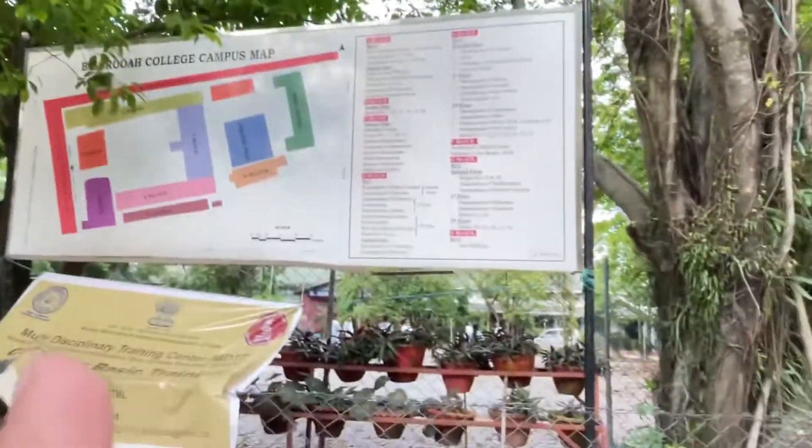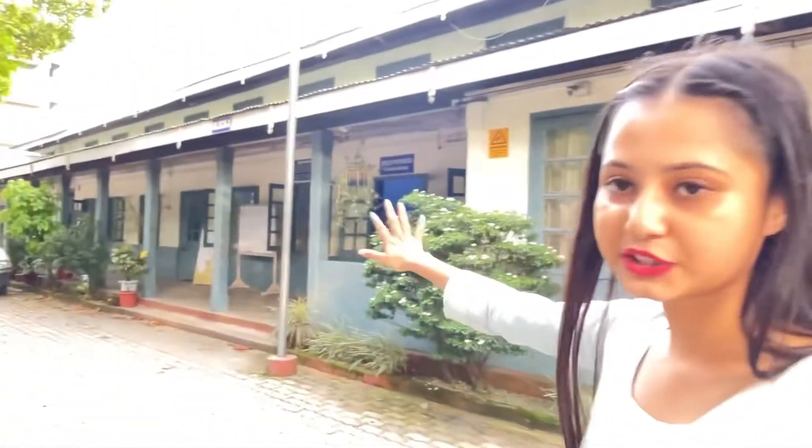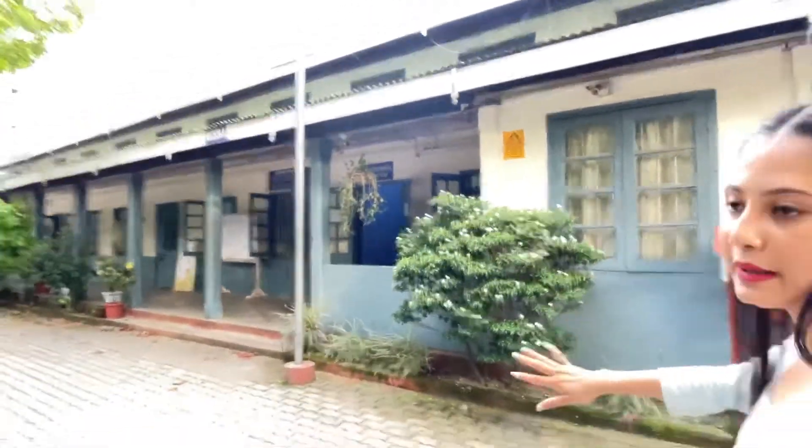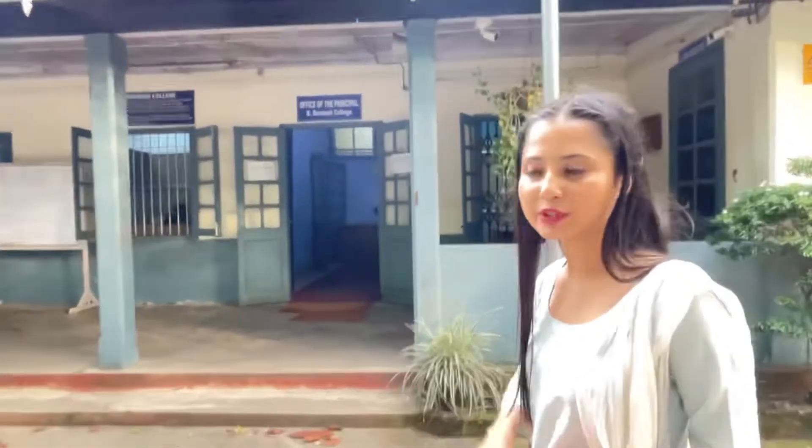Everything is loaded here. The notice board is installed and this is the place where teachers and other things are also listed, similar to all types of schools.